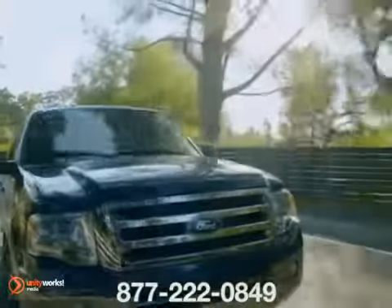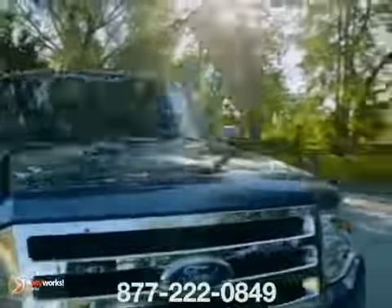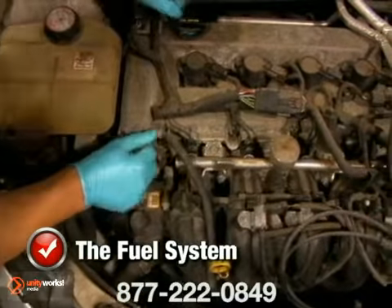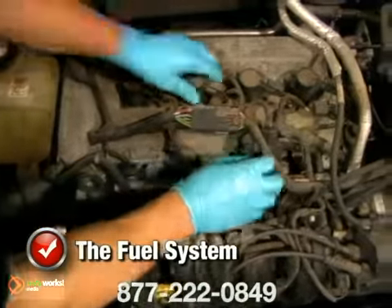It's important to be aware of the different systems in your car. So what is the fuel system? Your car's fuel system works with the rest of the engine control system to deliver the best performance with the lowest emissions.